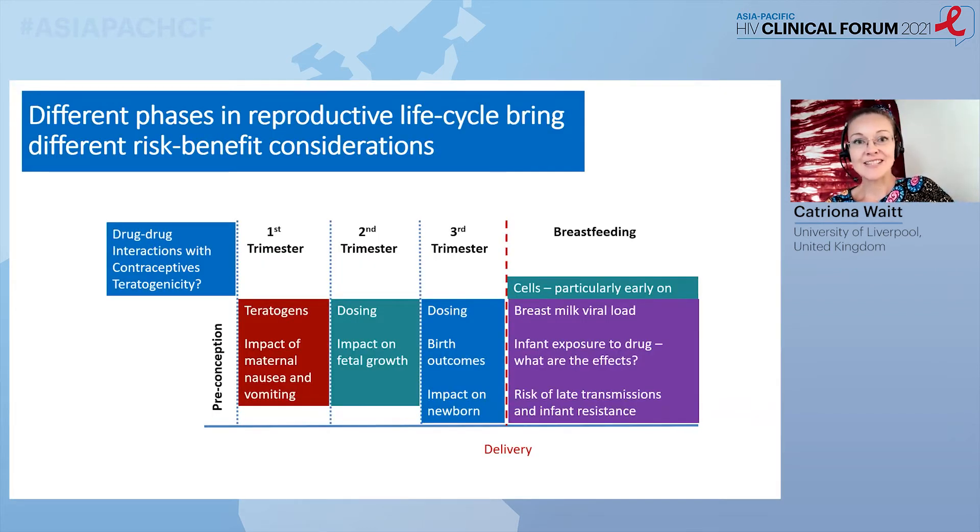It's also very complex to study these drugs because the female reproductive life cycle is complex. The different phases bring different risk and benefit considerations. By the time you get into second and third trimester, the main concerns are about dosing — is the drug exposure still sufficient for the effect we want to achieve? We also have to know whether any drugs are associated with adverse birth outcomes. Many antiretrovirals are associated with slight low birth weight or slight preterm delivery, but that has to be offset against the risks of untreated HIV. When we move into breastfeeding, the issue is not just drug exposure, but also the fact that there is a residual risk of HIV transmission, even when the mother is virologically suppressed.